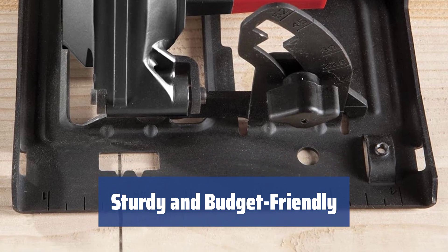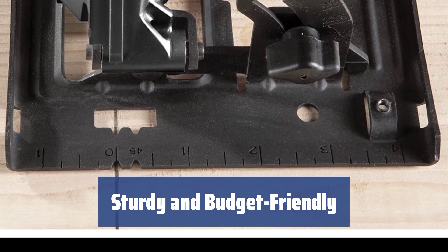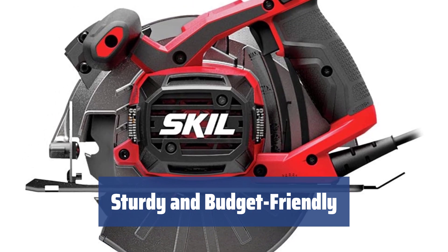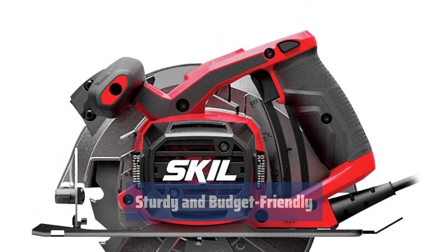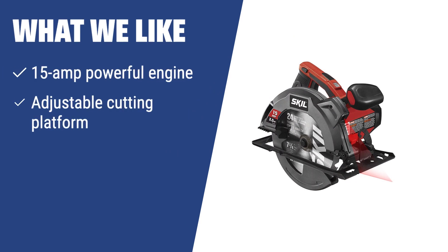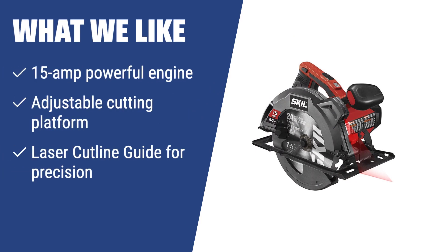What we like: The SKIL 5280-01 skill saw is a budget-friendly option that doesn't compromise on performance. It's easy to use and maintain, making it a top choice for any DIY enthusiast. If you need a budget-friendly yet sturdy saw for the hardest tasks, the SKIL 5280-01 is the right pick. With its powerful engine and adjustable cutting platform, it can handle construction and timbering tasks with ease, making it a reliable tool for woodworking projects without breaking the bank.